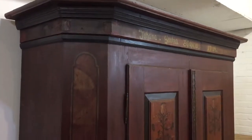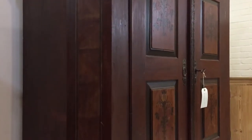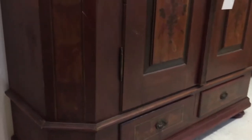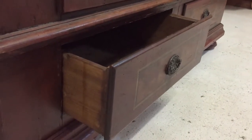So I'll show you down the sides, or from the side. Nice handle on the drawer — and there's the drawer open.